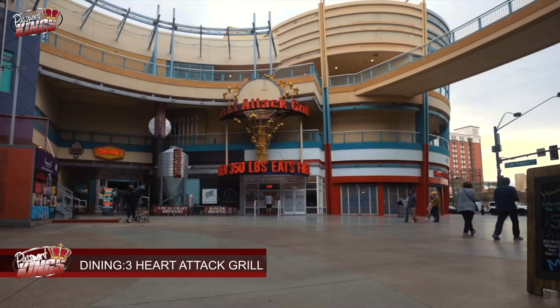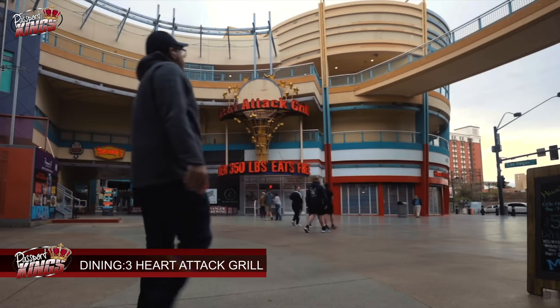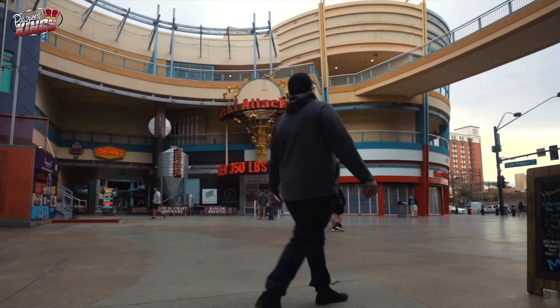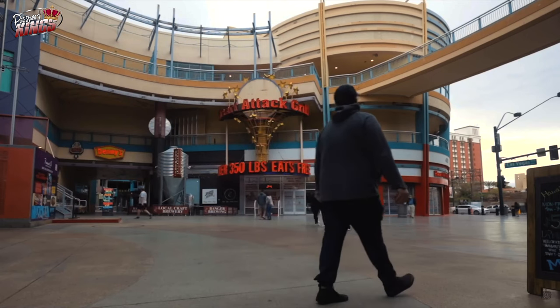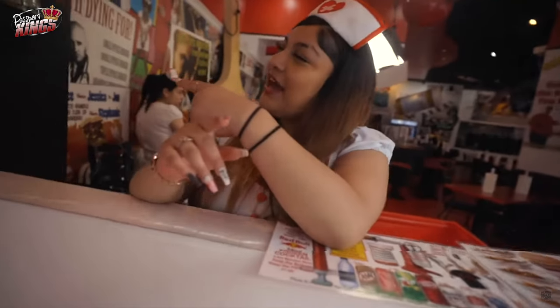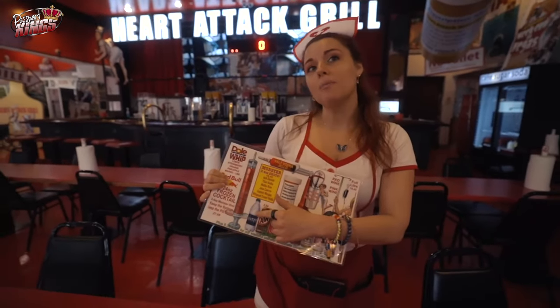Number 3: Heart Attack Grill. For a truly unique dining adventure, visit the Heart Attack Grill. This hospital-themed restaurant is famous for its indulgent, high-calorie meals and quirky atmosphere. Patrons don hospital gowns and are served by waitstaff dressed as nurses, making for an entertaining and filling experience.